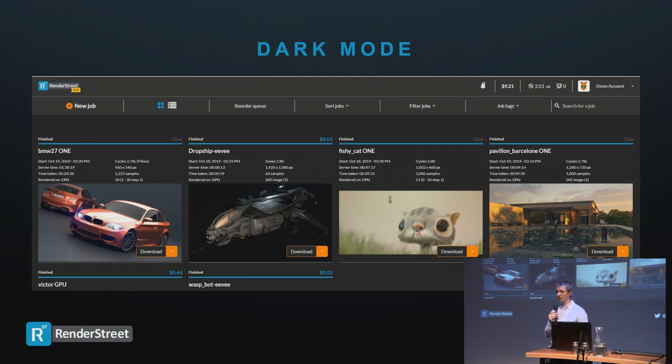And of course, there's a dark mode. A lot of people have asked for it — I know many people work at night and dark mode is easier on the eyes. Now you can choose between dark mode and light mode.